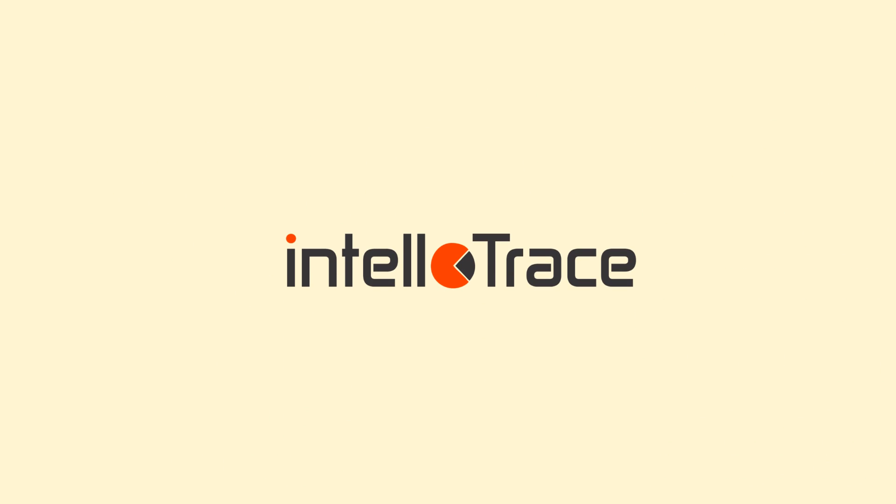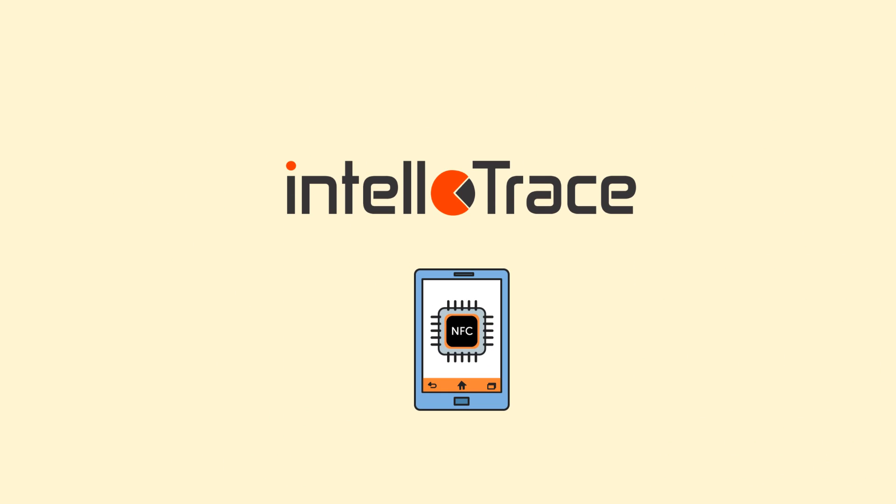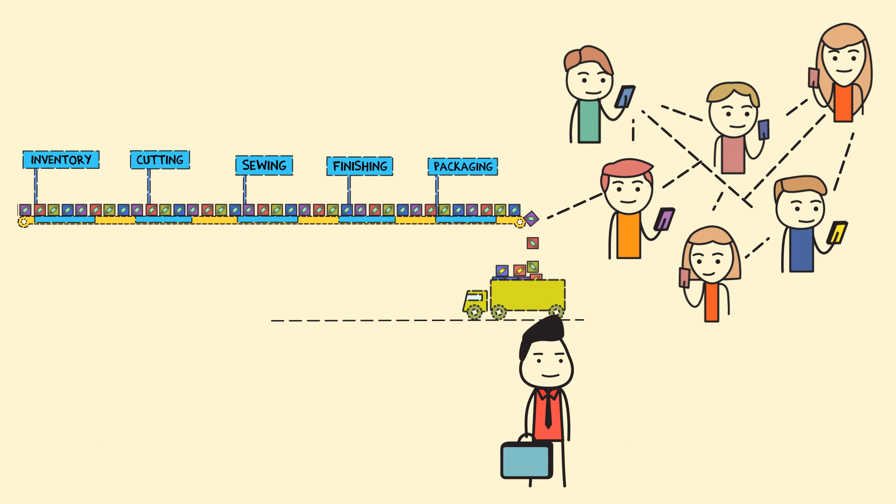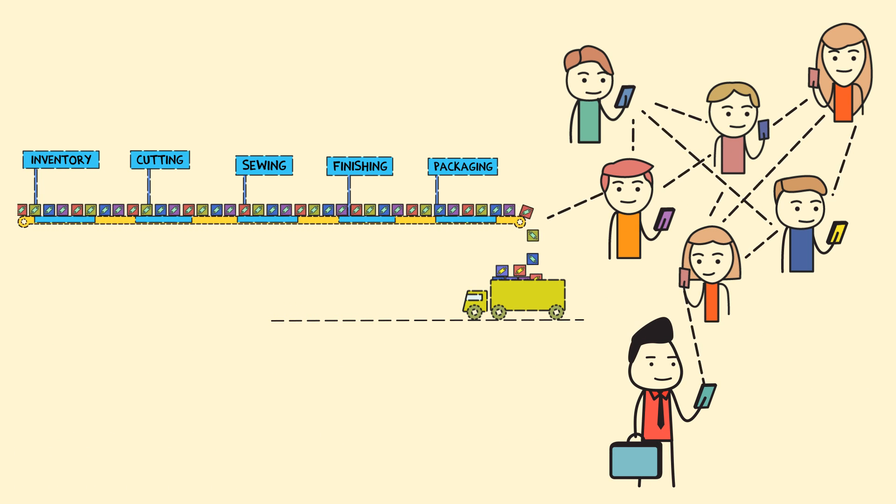Introducing IntelloTrace, world's first NFC-based production management system, bringing technology used by Google and Apple to your production floor. IntelloTrace connects your products and processes with your people over mobile phones.